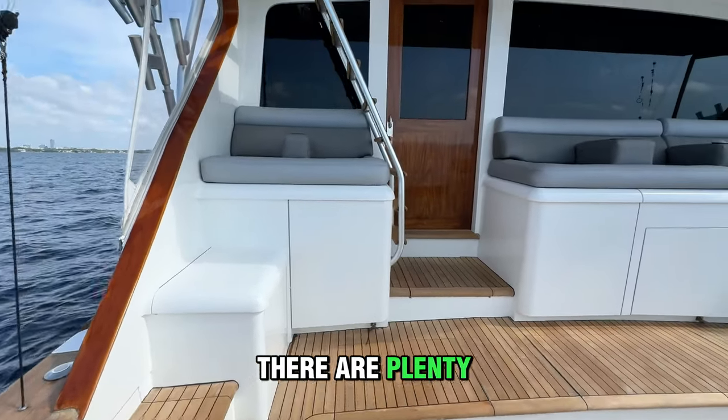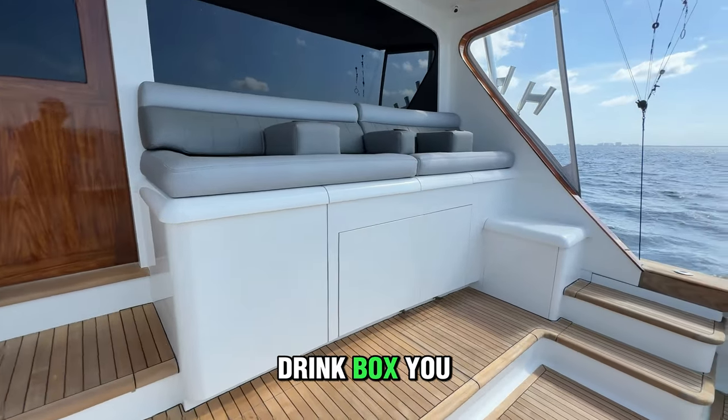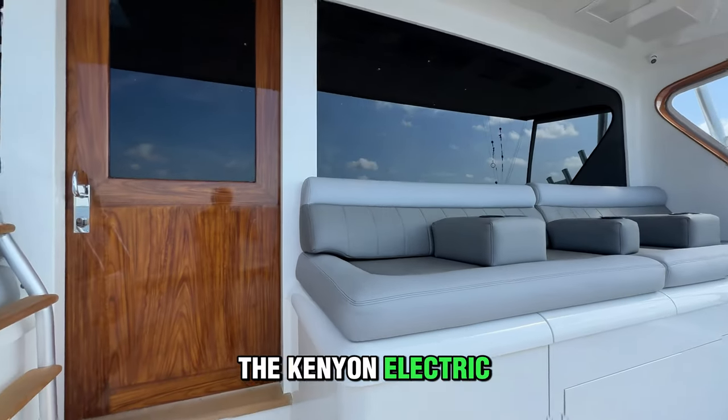On the air-conditioned mezzanine, there are plenty of refrigerators, freezers, and a drink box, so you can enjoy cold beverages while grilling on the electric grill.